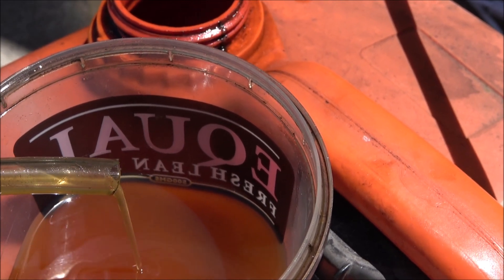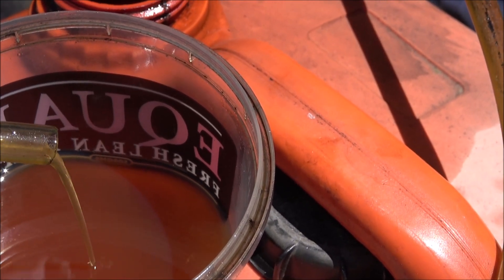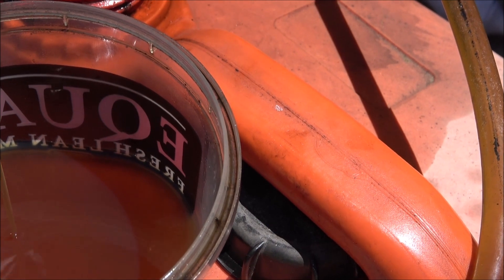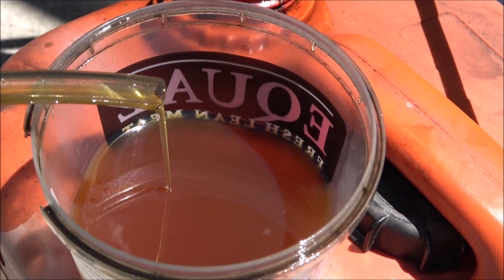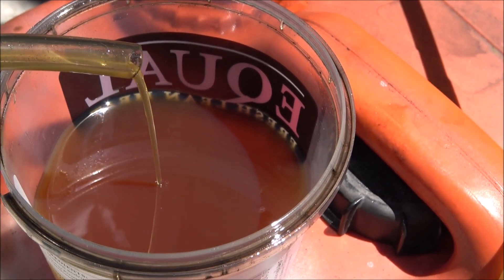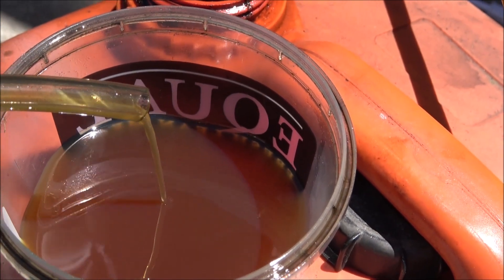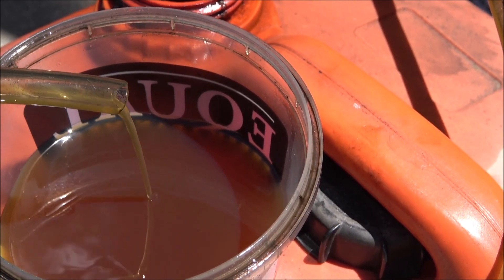Once again, this is a test run of the still. This still is long overdue — you may have seen it in the background of my other videos, just sitting there occupying space. Sorry about the camera — I can't see what I'm shooting because the sun is reflecting off the screen. Anyway, it's running good, stable, and relatively clean.